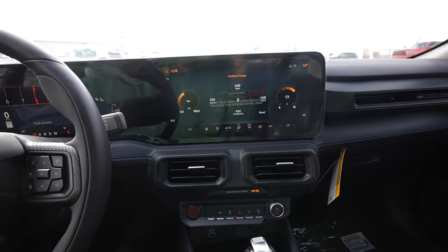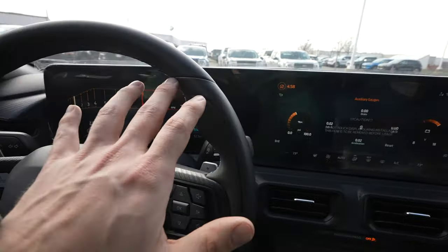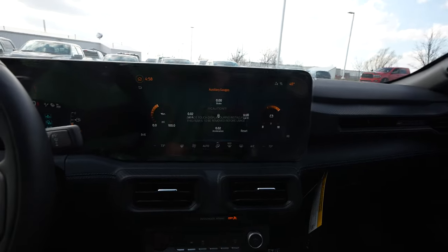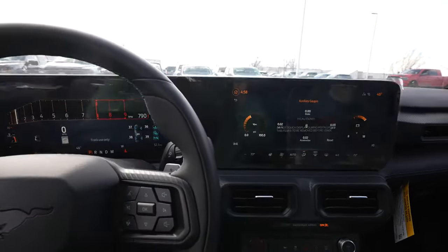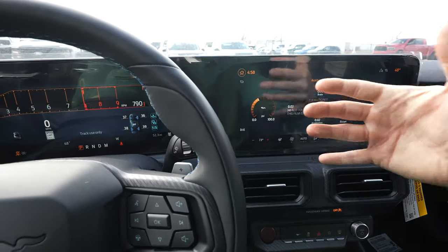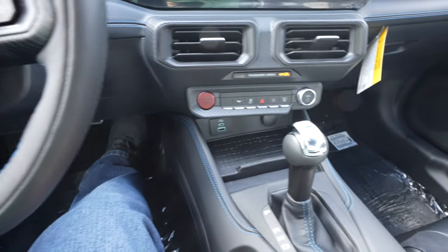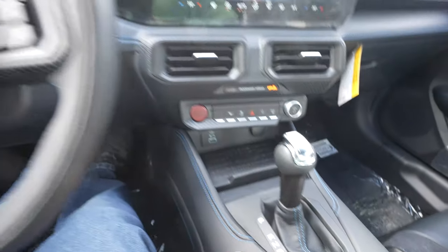I think they did an amazing job. I love the layout of the instrument cluster that seamlessly transitions over into the touchscreen display. There's kind of a bend in it, so it's almost like cockpit seating — it's angled towards the driver. Same with all of these buttons here — they're angled towards the driver, which I really appreciate.